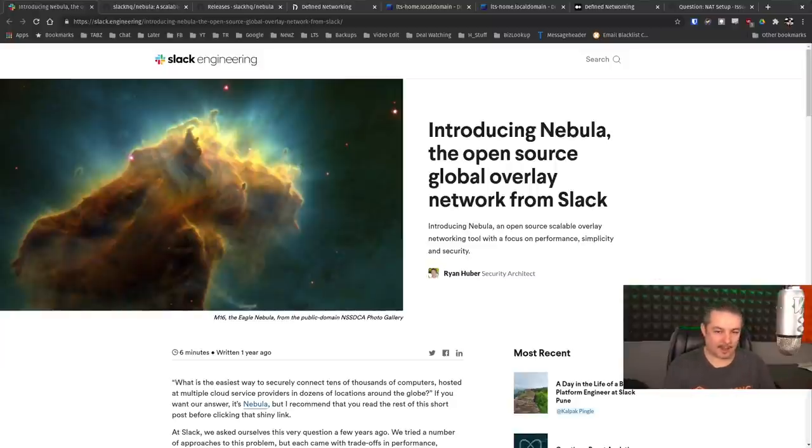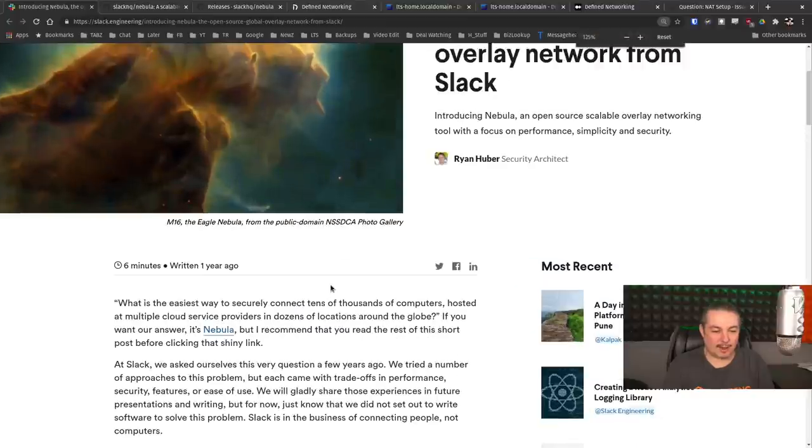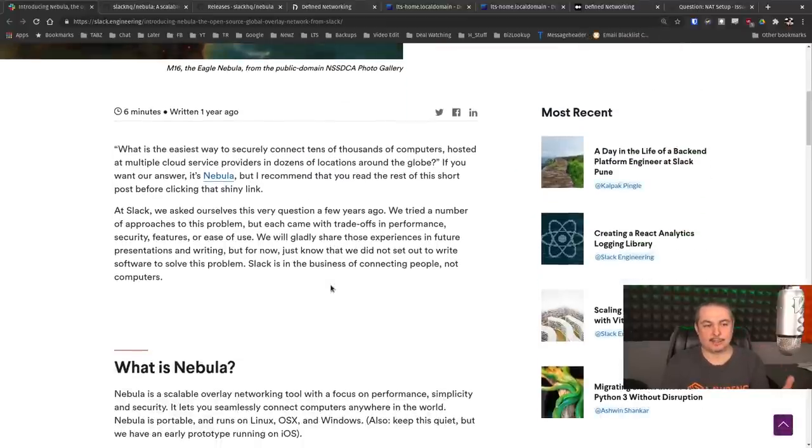I started digging into this after a comment from a YouTube video or forum post where more than one person mentioned, 'Hey Tom, can you look at Nebula?' I said it looks pretty cool — then I realized just how cool it was. Right here on Slack's announcement page, Slack is essentially where this was developed, tested, and vetted, then released as open source. It's a 100% self-hosted project you download and run yourself. So what is the easiest way to securely connect tens of thousands of computers hosted at multiple cloud providers in a dozen locations around the globe? They had to invent this tool to solve that problem.